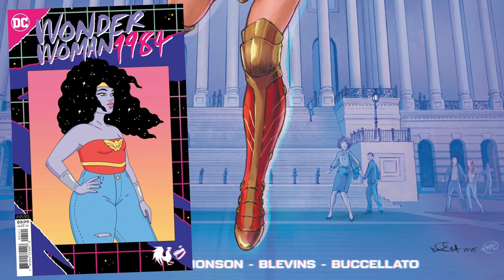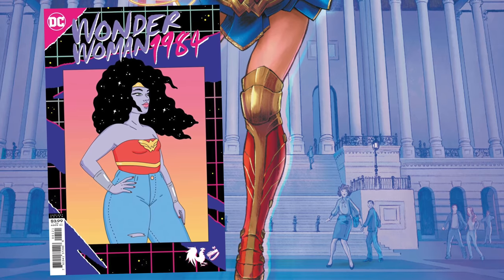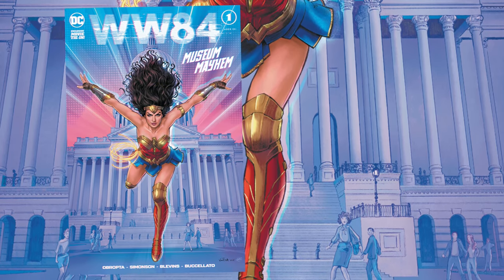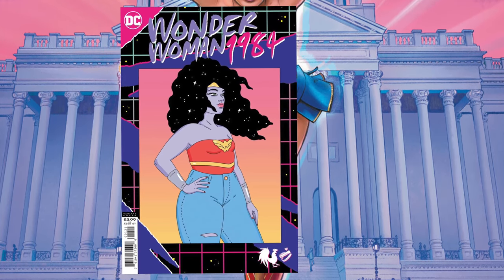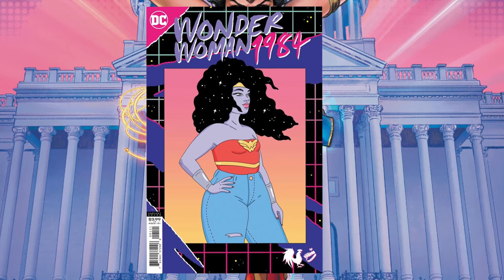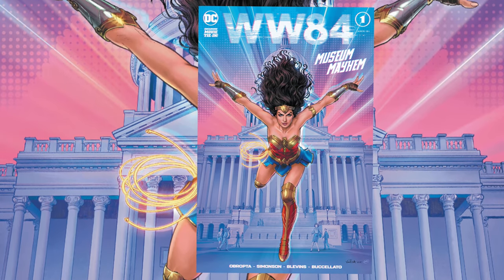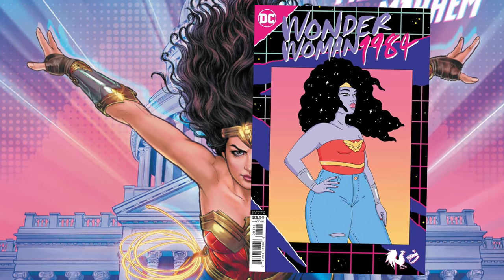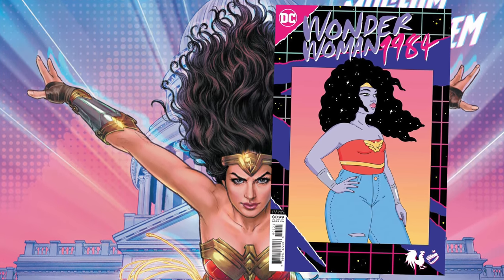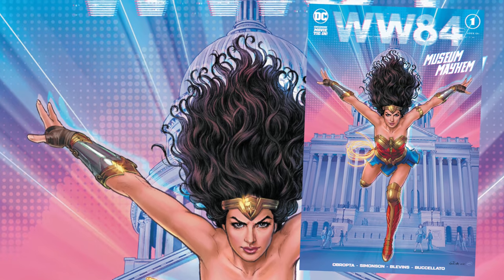Wonder Woman 1984 issue 1A versus 1B. This variant came from a right place — it's part of a body positivity movement to show women and young girls that you can look a little bit more normal, you don't have to look hyper-sexualized like a supermodel. Here's the problem: that would have worked maybe for a different character. Wonder Woman doesn't look like that — she's been around for a few decades, and we would know. A lot of people felt this cover was a little pandering, and the message got a little lost. Good intentions, but I'm going to stick with cover A.